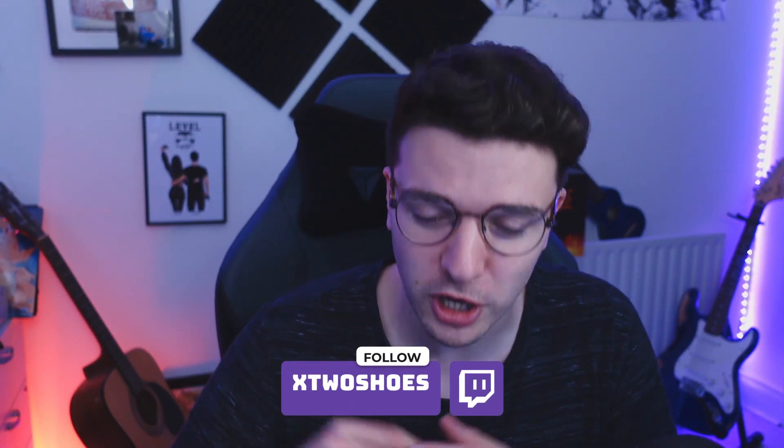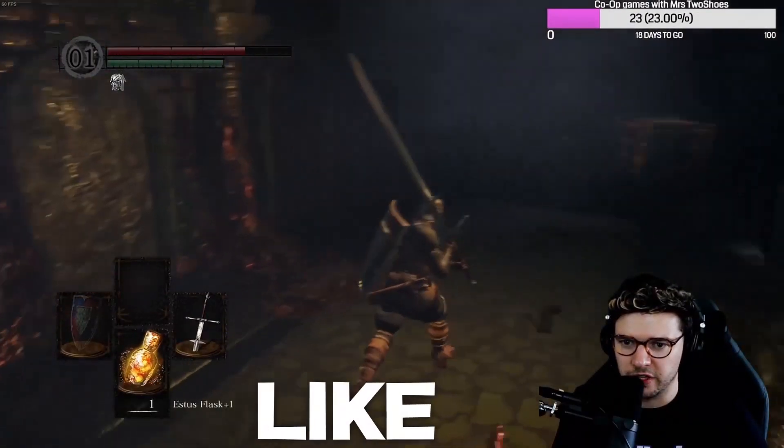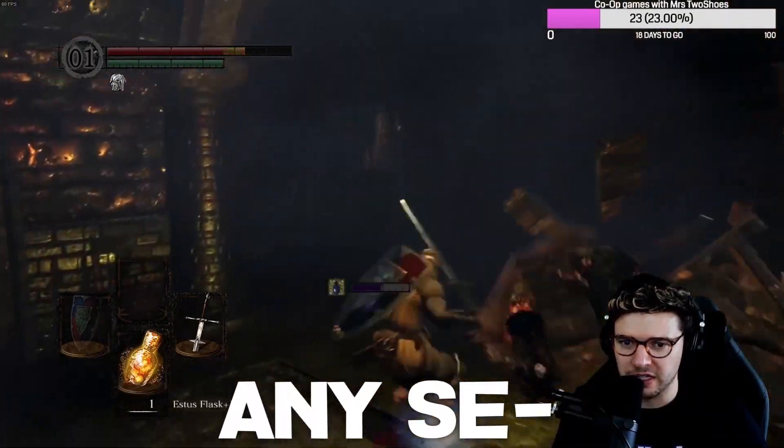And if you do want to catch me live on Twitch, I'm live there four days a week over at twitch.tv/x2shoes. It's just a really weird, strange stream — I promise you, you'll have a fun time. And with all that said, now let's talk about the five best free tools I think you should use on Twitch.